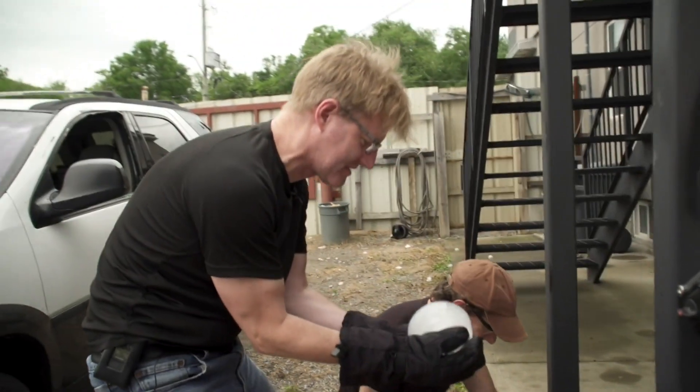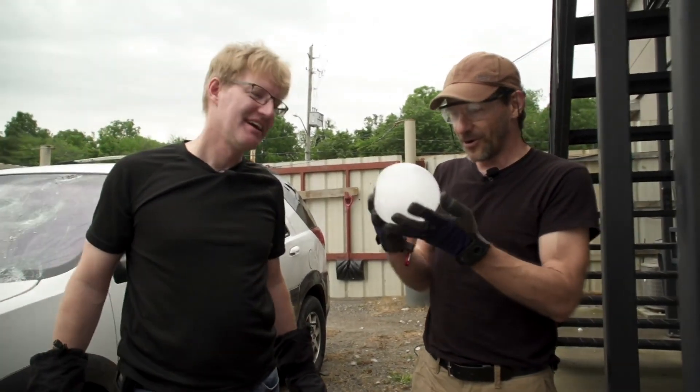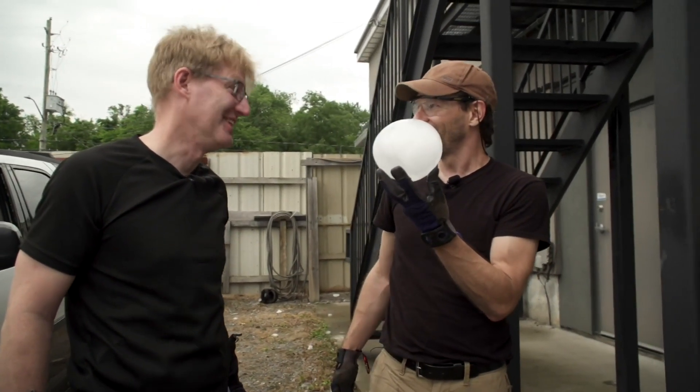Can you imagine the updraft to hold this up? That's the part that always blows my mind — that all these hailstones are held up in the air by wind. How much wind? A lot.